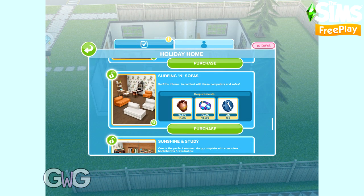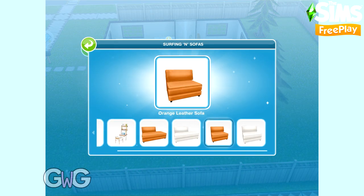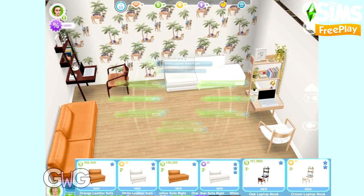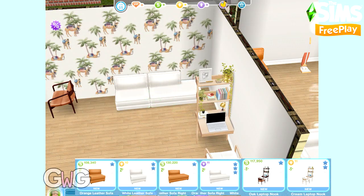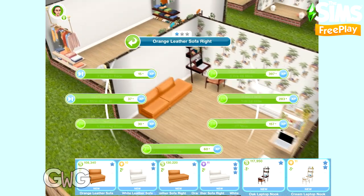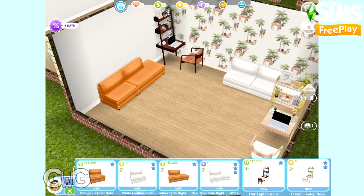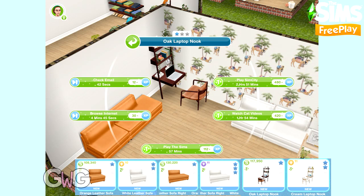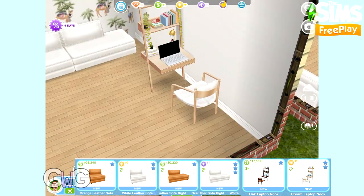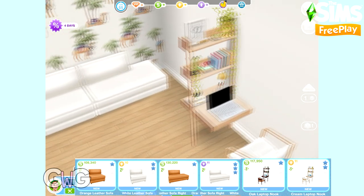Next is Surfing and Sofas. This pack contains the oak and cream laptop nooks, which can be found in the Electronic section. In the Living Room section you can find the orange and white leather sofas and the bright sofas, so you can fit those together with the sofas from the previous pack. I really love these laptop nooks — especially the plant that's trailing down the side there. Love how realistic that looks.